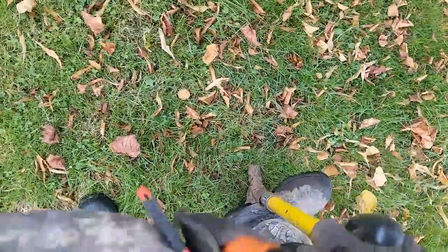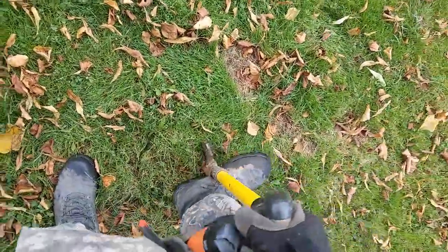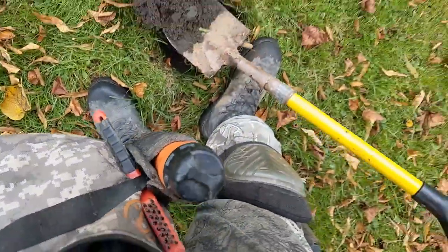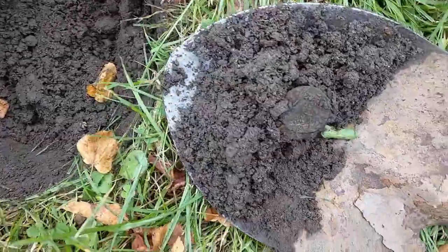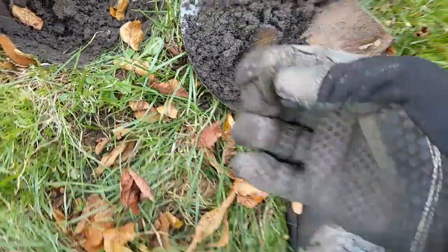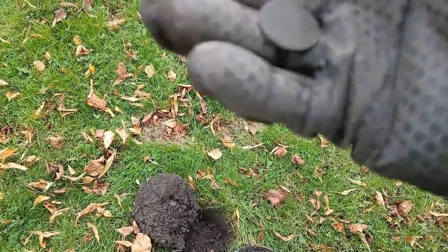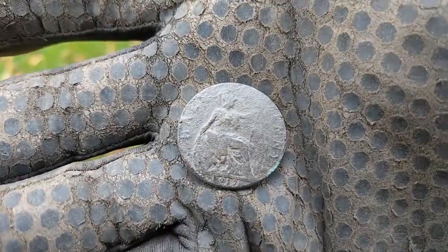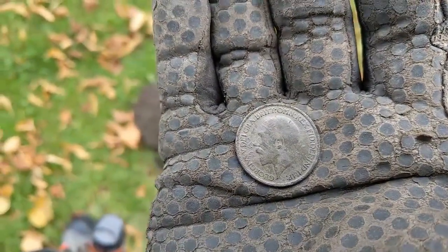Okay folks, this one's an 80. Oh, look at that — what are the odds! It came out right on top of the spade. Got to love that when it happens. George V — I'll have to clean it up to see what the date is. So there we have it. It's a George V penny. Shines up perfectly.